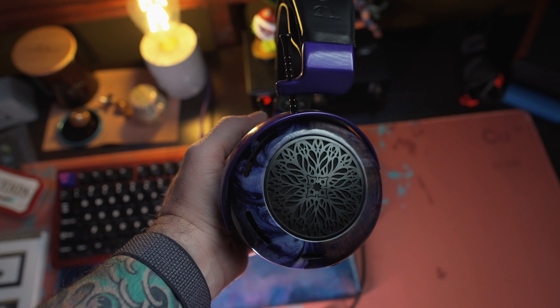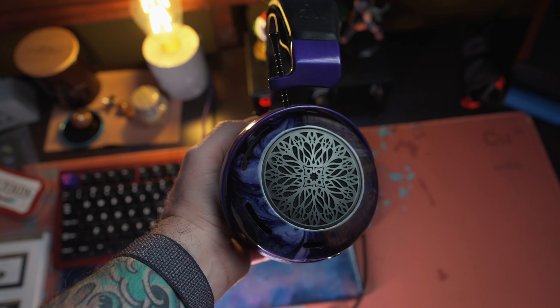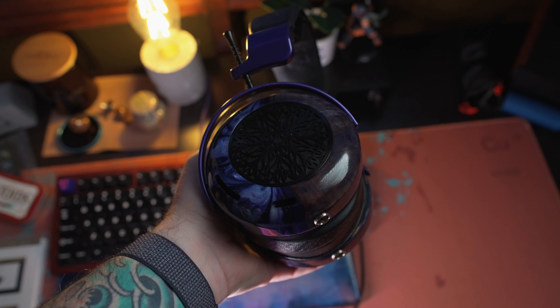Let's talk about the sound. The ZMF Atriums up first — the highs are very crisp and sparkly, splash is very controlled and detailed, not overwhelming in any way. They're quite lovely in the upper highs and upper mids. The Caldera in comparison has a similar profile but with more detail and a little crispier without being overdone.